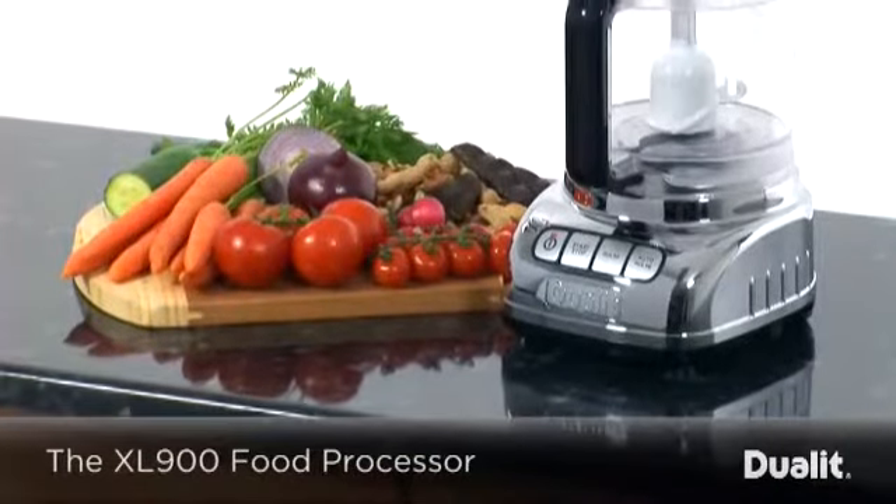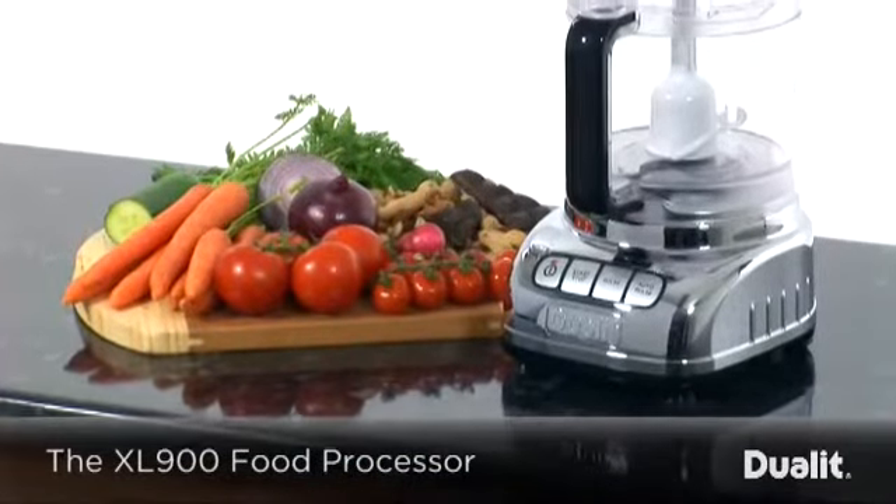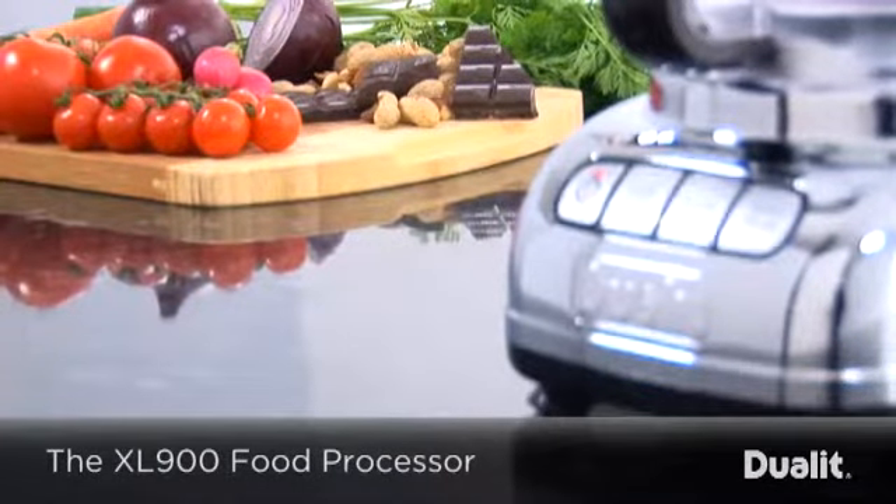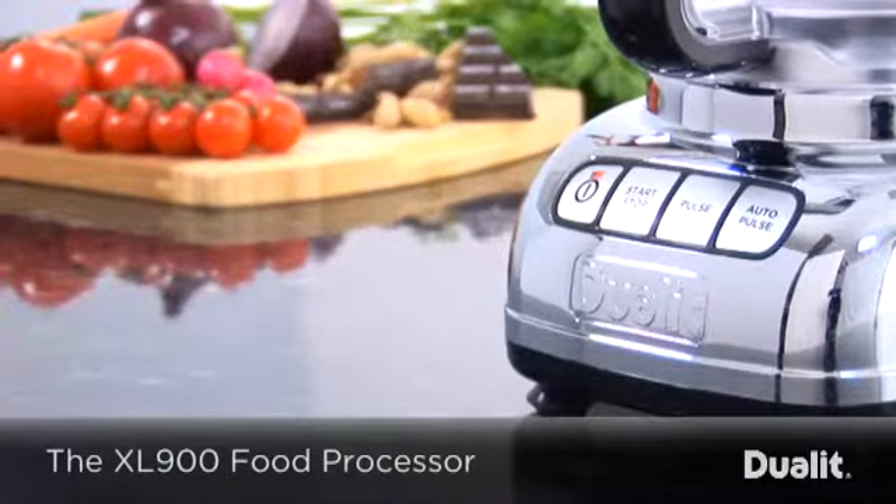Sumptuous style meets cutting-edge technology with the XL900 food processor from Duelit, a unique space-saving processor that is the perfect addition to any modern kitchen.